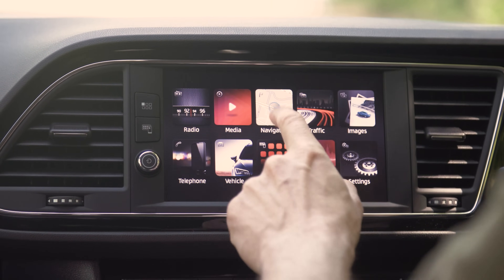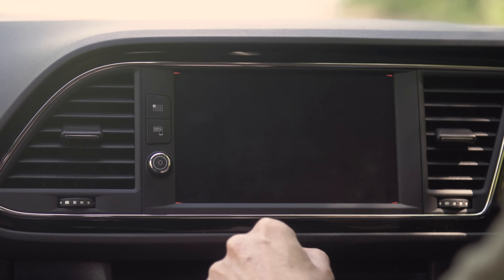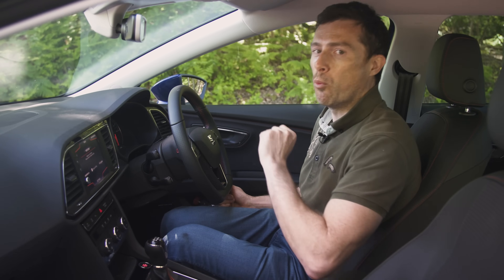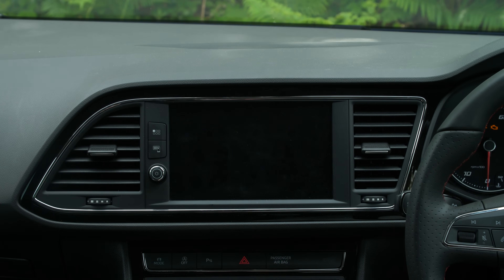You can scroll through it pretty easily. However, if you step up to the FR Tech, which this car is, then you get the full link system for connecting your mobile phone. You've got Android Auto, Apple CarPlay and MirrorLink for those who don't have the more popular phone types, and it's pretty nice to use. Click up there to see my full in-depth video review of the infotainment system.